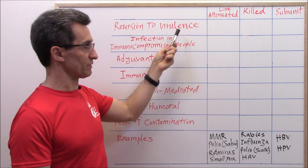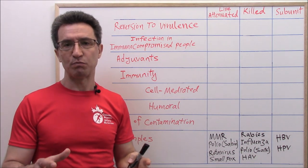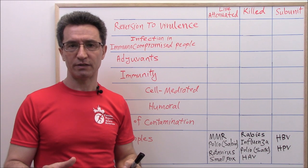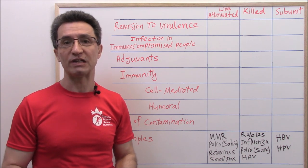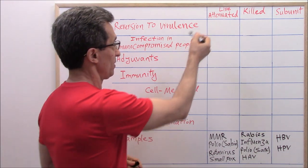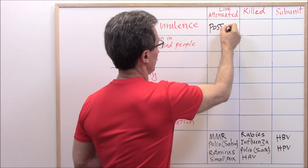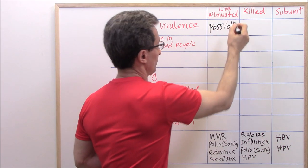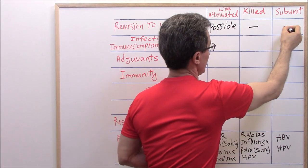Reversion to virulence means having the potential to revert to the original pathogenic form, which leads to sickness. For live attenuated vaccines, reversion to virulence is possible. For killed vaccines, no. For subunit vaccines, no.